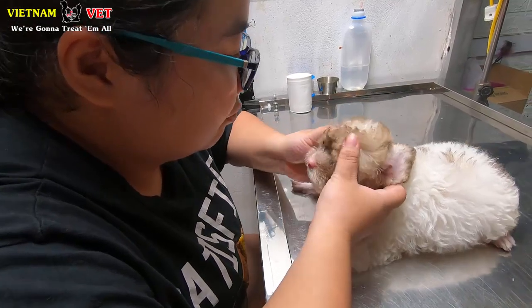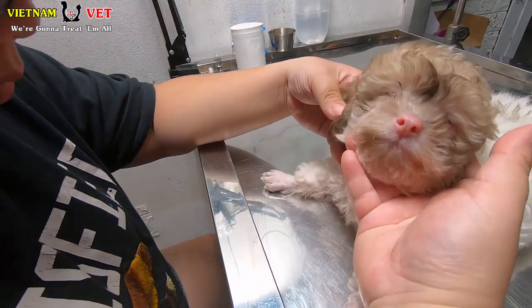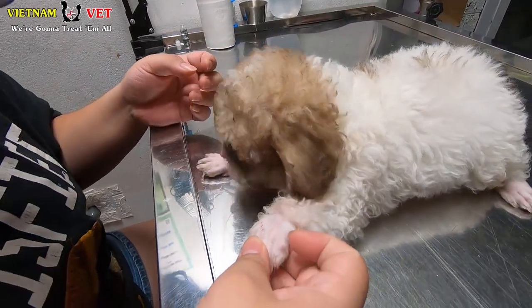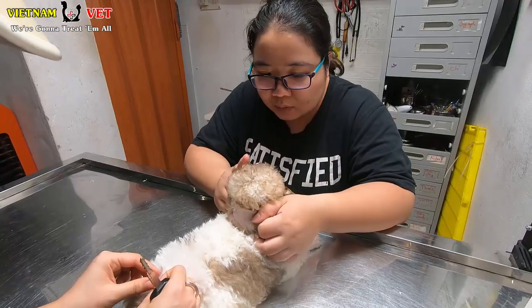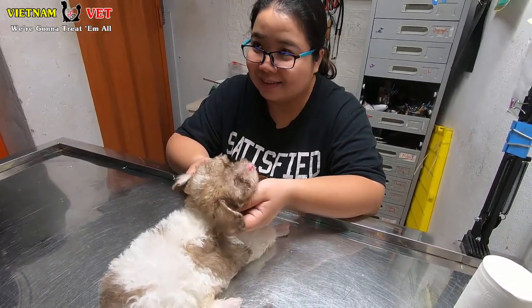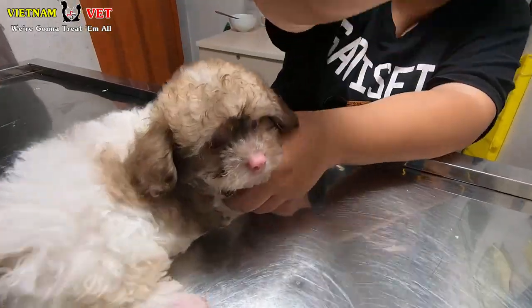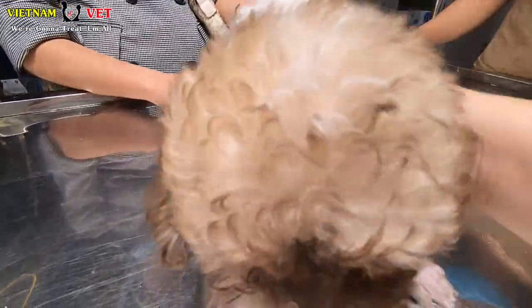If your pet has ear mites, they will feel very itchy inside their ears — just like humans. Because of the itching, they will feel uncomfortable and will find ways to reduce the itching in their ears.